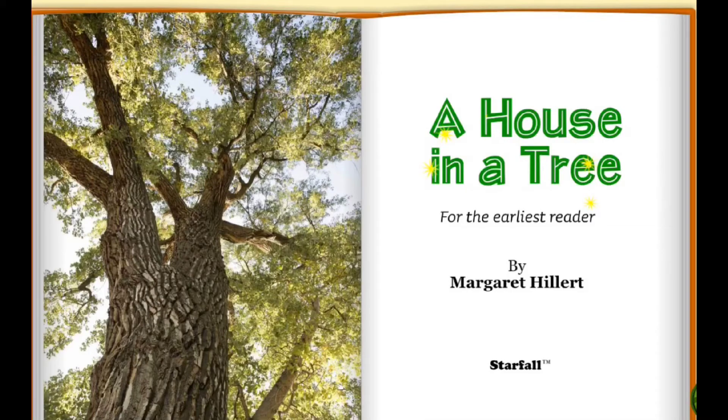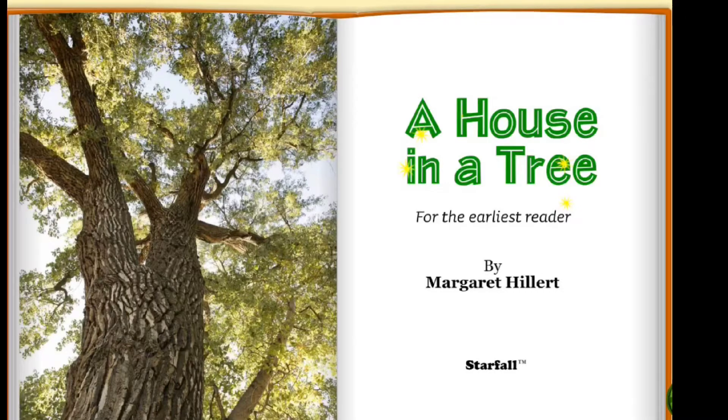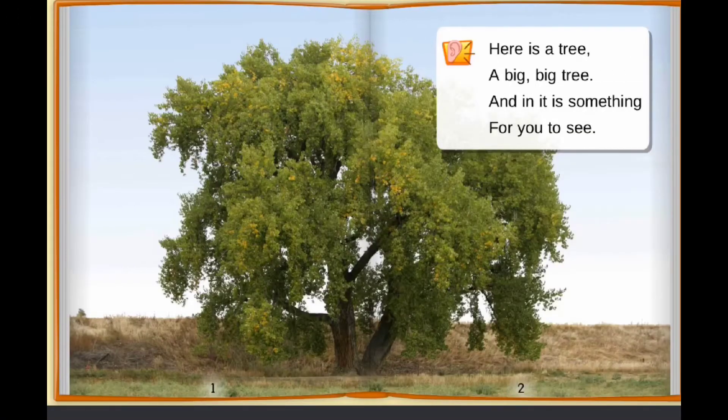A House in a Tree, for the Earless Reader, by Margaret Hillard. Here is a tree, a big, big tree, and in it is something for you to see.